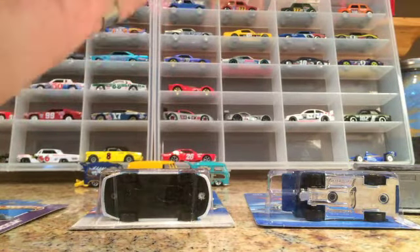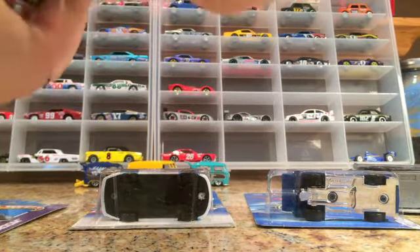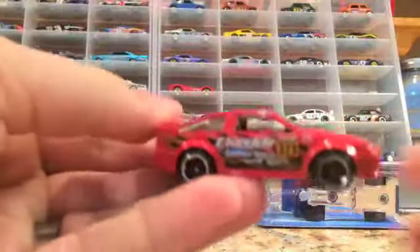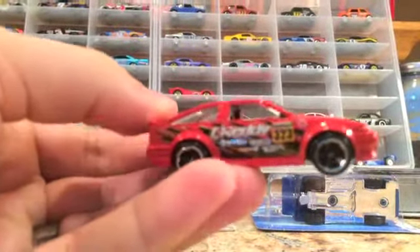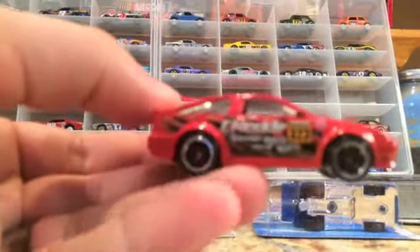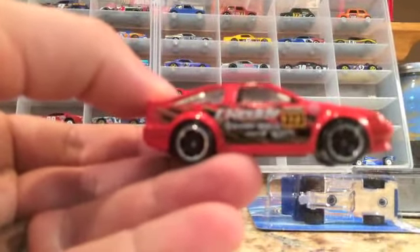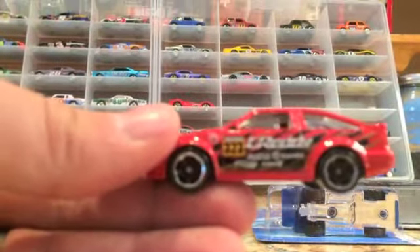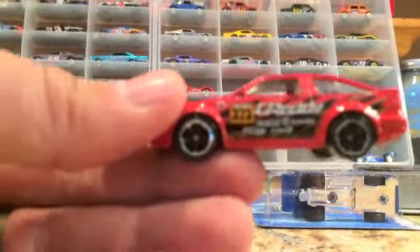Next is the Toyota Corolla. You guys have probably seen this already — it's a 2015 car, not a Super; I'm still looking for that one. I've been a little too slow getting to the dump bins. But it's a cool car anyway. It's got the racing tampos on the side with the 323 G-Ready. I love it — I thought it would look cool in my road racing display.